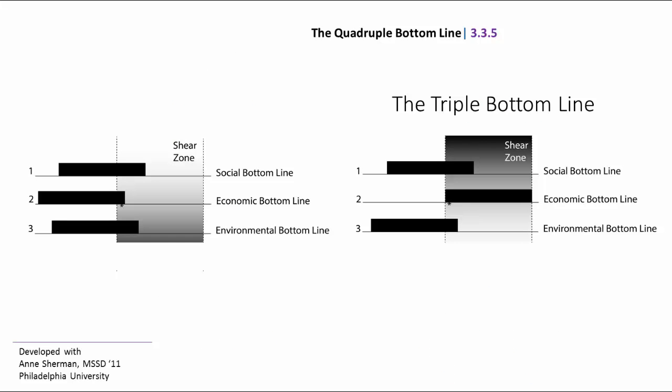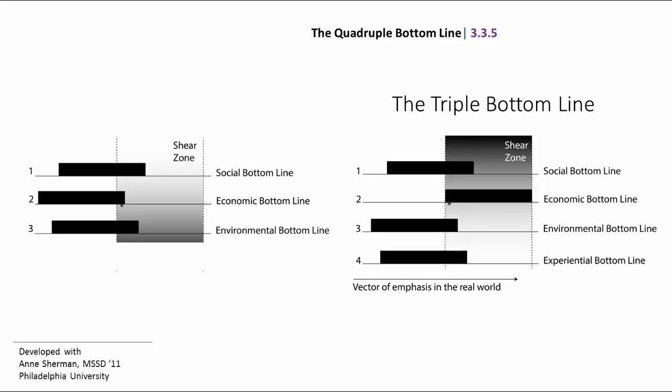Here is the actual layout of the quadruple bottom line. This concept was developed in collaboration with Ann Sherman, MSSD student class of 2011, as part of her thesis. Here's the triple bottom line — on the right we see a shear zone with economics being really critical. We also see another triple bottom line with another shear zone on the left. When I add the experiential bottom line, I now have four bottom lines. Right now in society, the economic bottom line weighs much more heavily than the other three aspects of the quadruple bottom line.